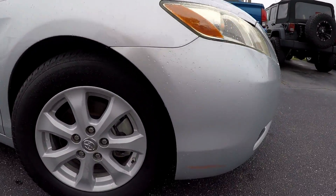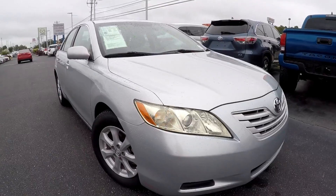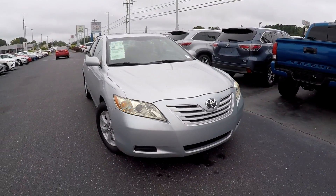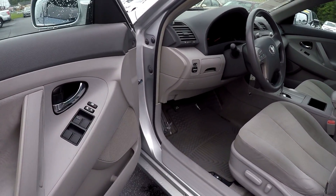Coming here to the front, you are going to see a red scuff here. Besides those spots, everything is going to be fine. Turning around to our driver side here.